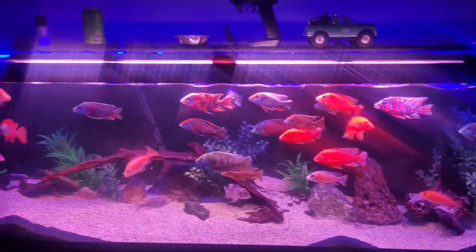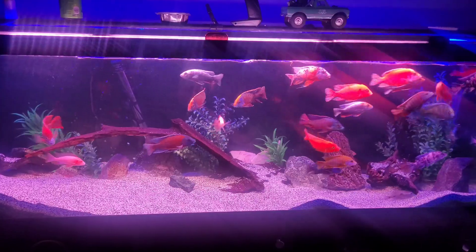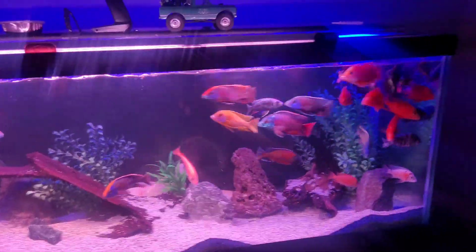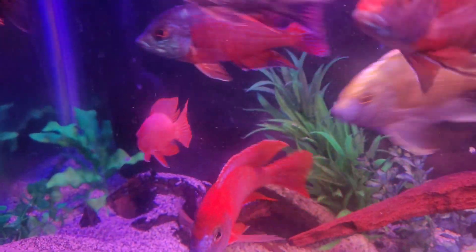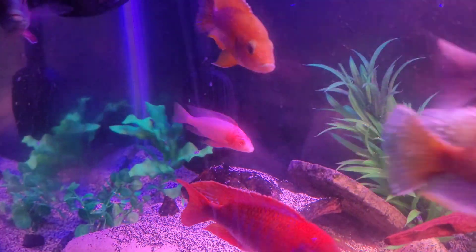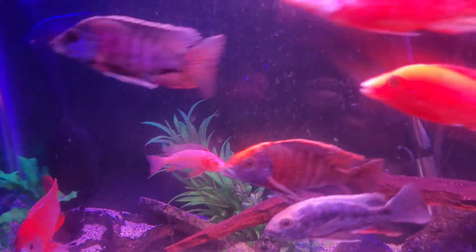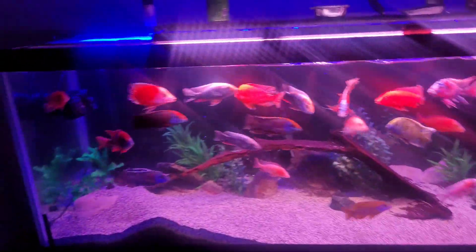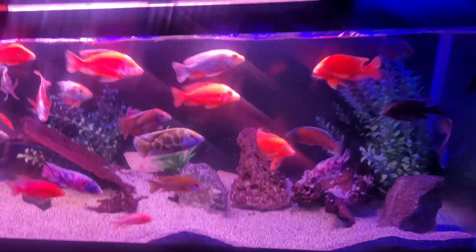I'll probably end up taking out some of the smaller fish in here that aren't thriving as well - probably get them into a different tank and get them power feeding. Especially this albino OB because ever since I put him in here he's just not thriving at all. He's lost all his color and he's getting skinny because he's scared to come up and eat. I'm gonna get him a different tank here soon and hopefully get him back thriving.